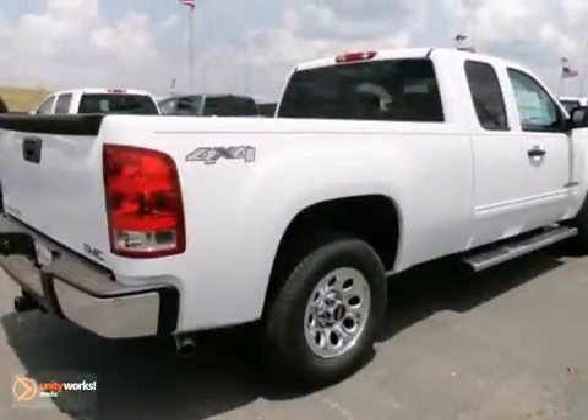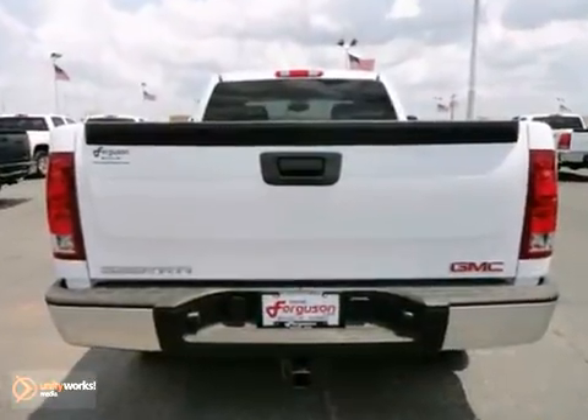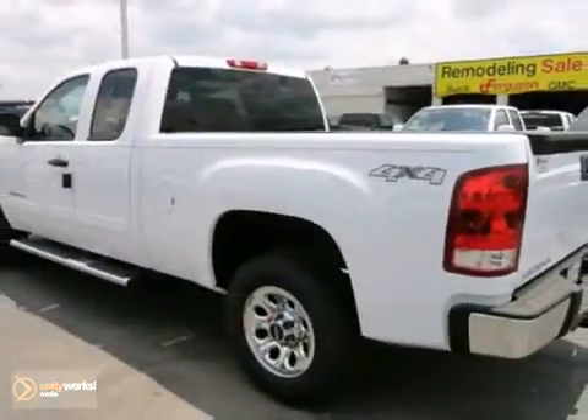This sensational Sierra 1500 is bold and fearless and willing to take you to new heights. Come in today and take it for a test drive.